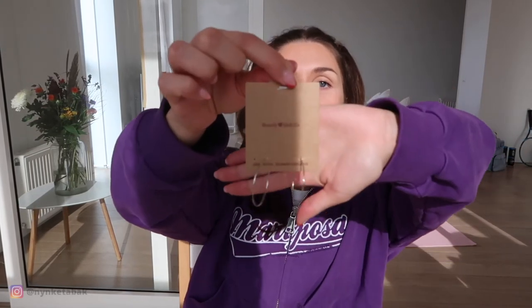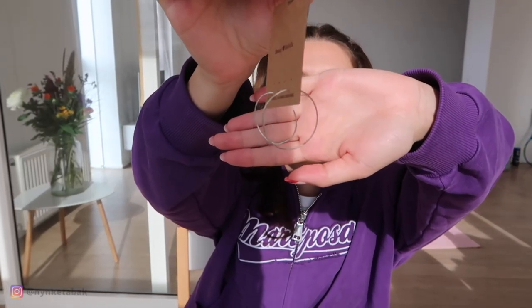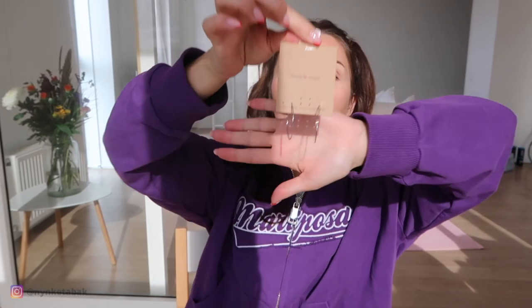I also picked up some earrings. I feel like big hoops are going to be super in this fall, so I picked up this pair. They're thin and not too big, so they're easy to style — a cute way to play with that trend. They were four euros and they're silver. I always mix silver and gold, but I'm wearing a bit more silver at the moment. They also have them in gold if you prefer that.